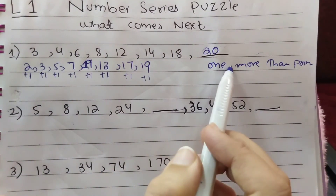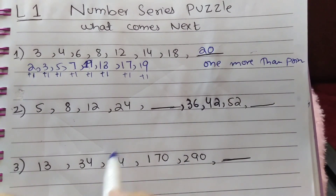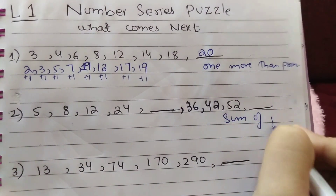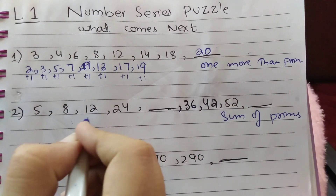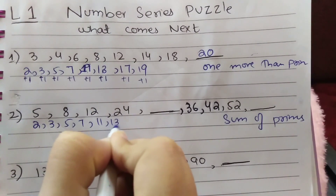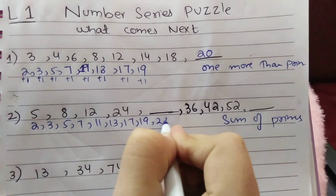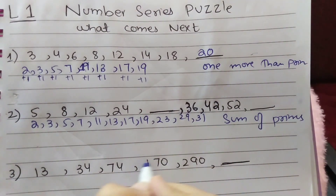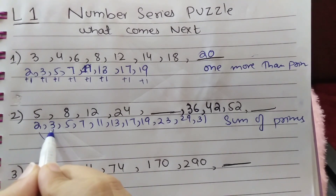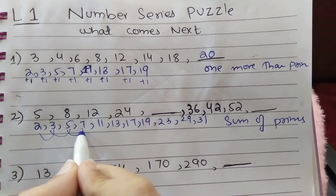The next series type is called 'sum of primes.' Prime numbers are 2, 3, 5, 7, 11, 13, 17, 19, 23, 29, 31, and so on. The series is formed by adding consecutive primes: 2+3=5, 3+5=8, 5+7=12, 7+11=18.